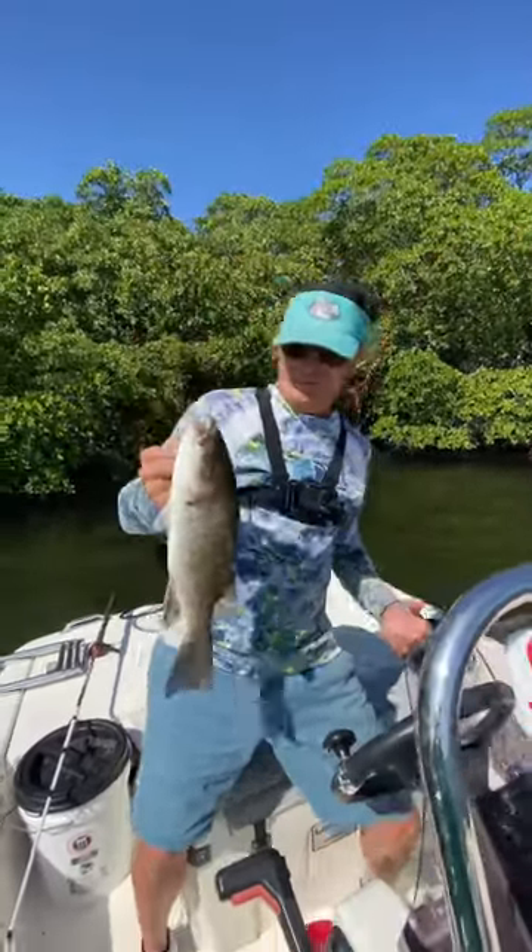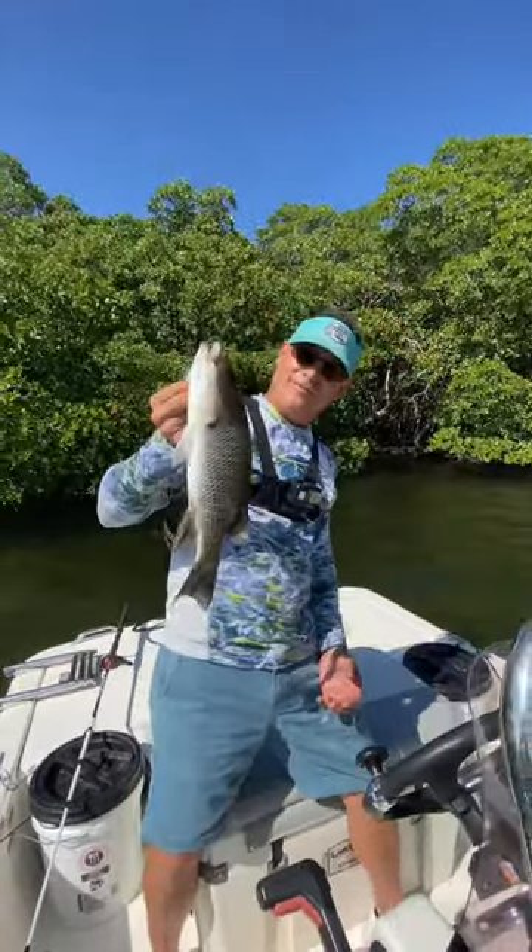Nice looking fish, guys. Second keeper fish of the day, but this one is a lot bigger than the first one. To the cooler.